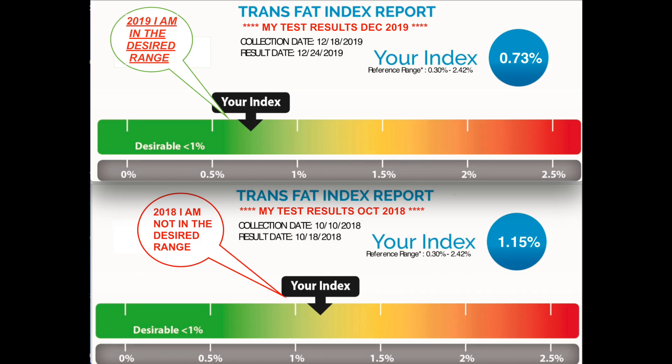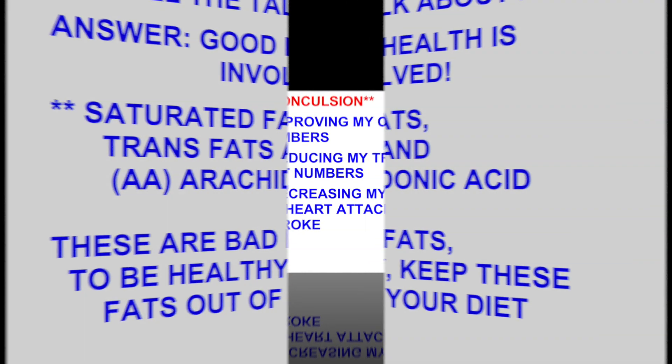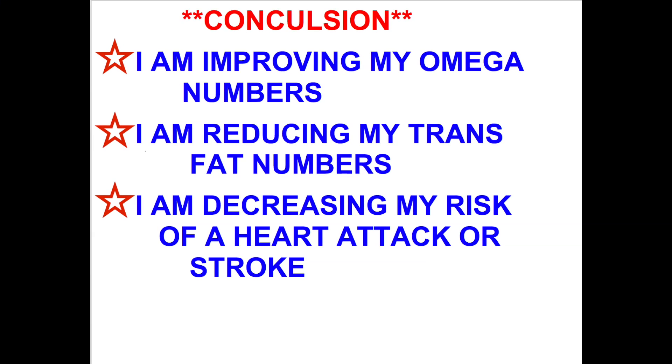This is the comparison chart with the 2018 data on the bottom and the 2019 information on top. Even though I'm talking about a conclusion here, the bottom line is that I am getting better. I'm getting healthier each day as I go along.